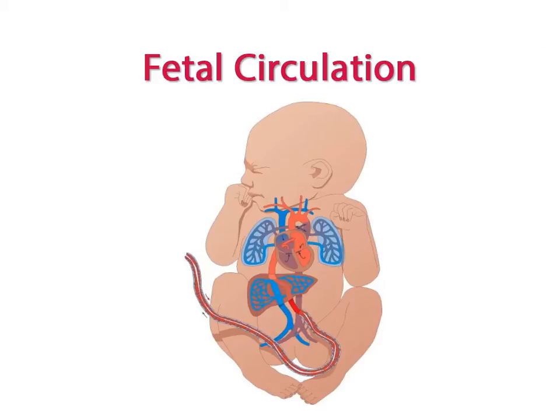This video is meant to give you a better understanding of fetal circulation. Remember that a fetus is in utero, and because of this, the fetus will get its nutrients and oxygen from mum's system, and mum's system will also get rid of waste products for the fetus.